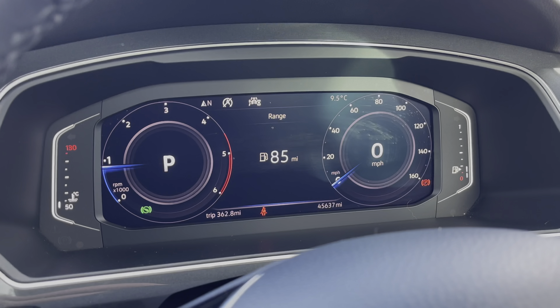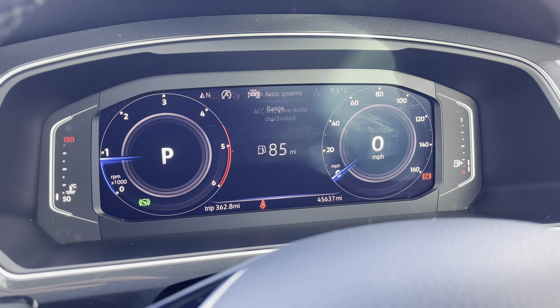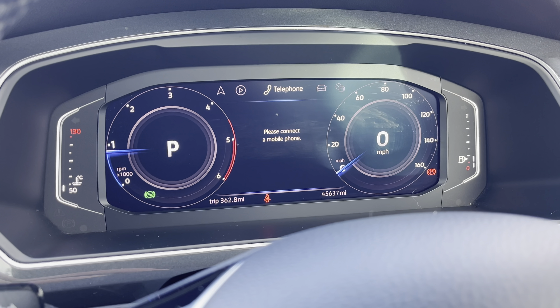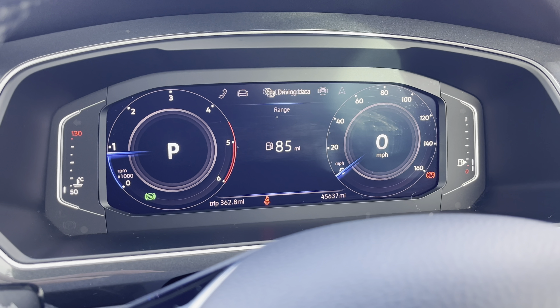Hello, I'm Sam from Retson Volkswagen, and today I'm going to be talking to you about this Volkswagen-approved used vehicle. It's my pleasure to introduce this fantastic Volkswagen Tiguan SEL, which is seen here in a wonderful deep black pearl paint.